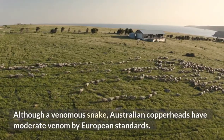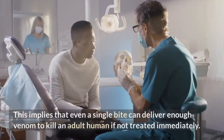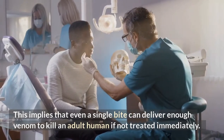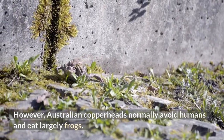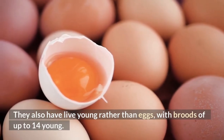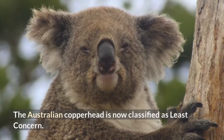Although a venomous snake, Australian copperheads have moderate venom by European standards. Even a single bite can deliver enough venom to kill an adult human if not treated immediately. However, Australian copperheads normally avoid humans and eat largely frogs. They also have live young rather than eggs, with broods of up to 14 young. The Australian copperhead is now classified as least concern.